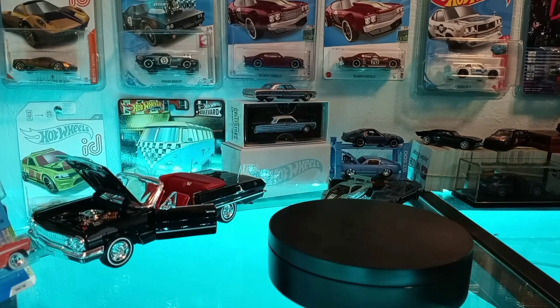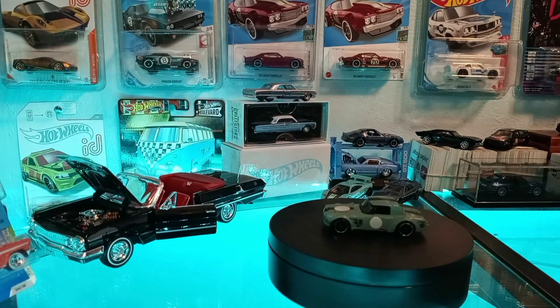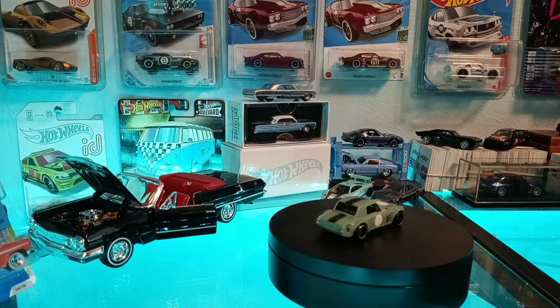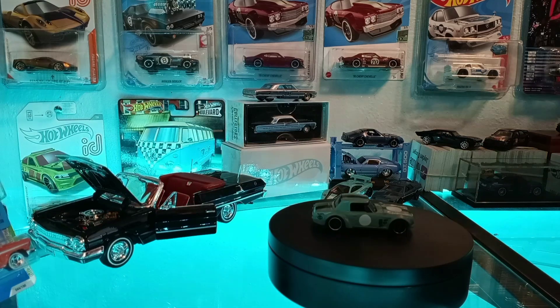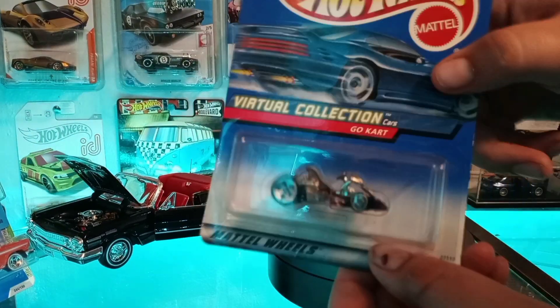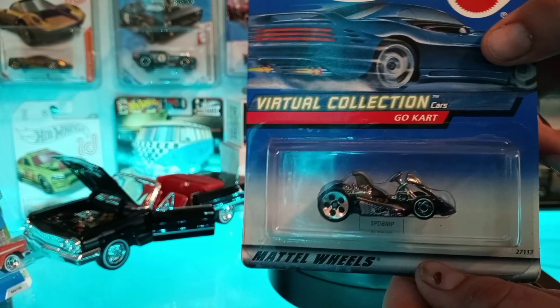Jaden's going to go over his pickups first. First we got this Datsun Fair Lady — got that one opened, it was loose in a little dollar pile, so he grabbed that one. Then we got this go-kart — my friend Joseph has that same one, I think same year.